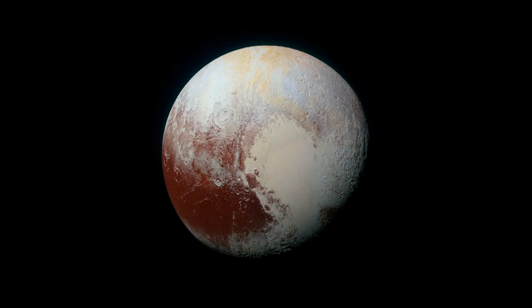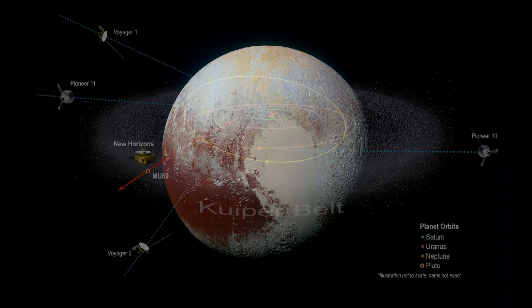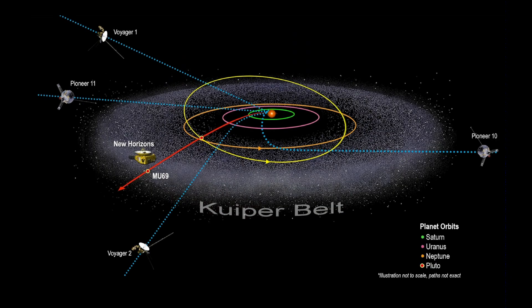The New Horizons mission was something on everybody's radar last July of 2015 because it went past Pluto. It's continuing its voyage of exploration, and you can see in this little diagram the little red arrow out there to the left — New Horizons is going to visit something called MU 69.